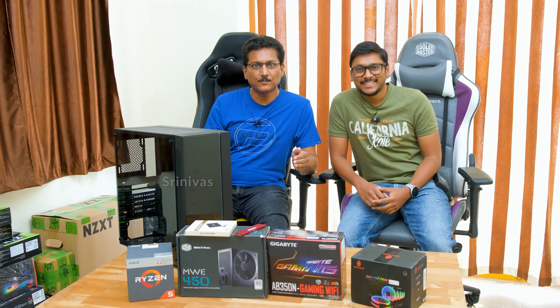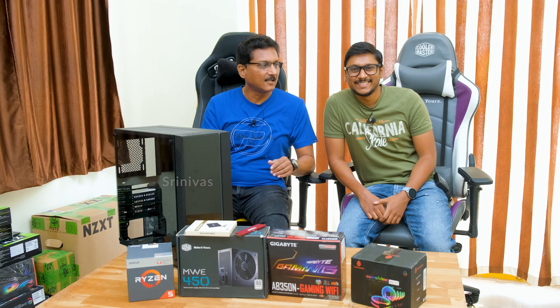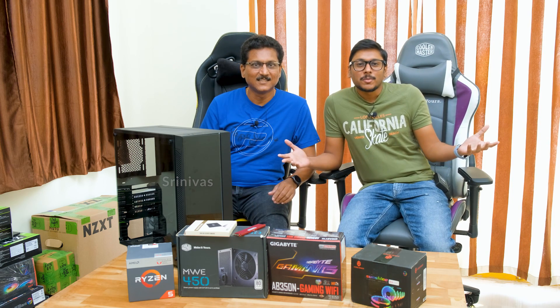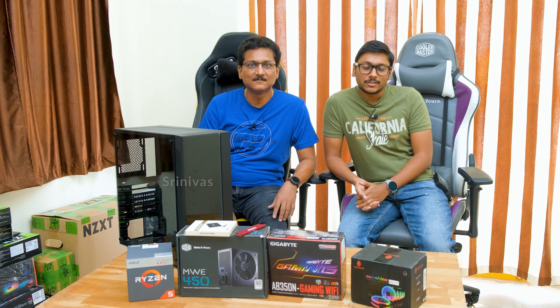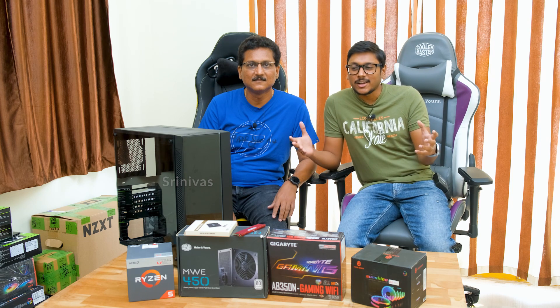Now I will show you the most important components and details so you can understand. Hey guys, my name is Vimal. I have done tech reviews and unboxings in English, so many people watching will already know me.